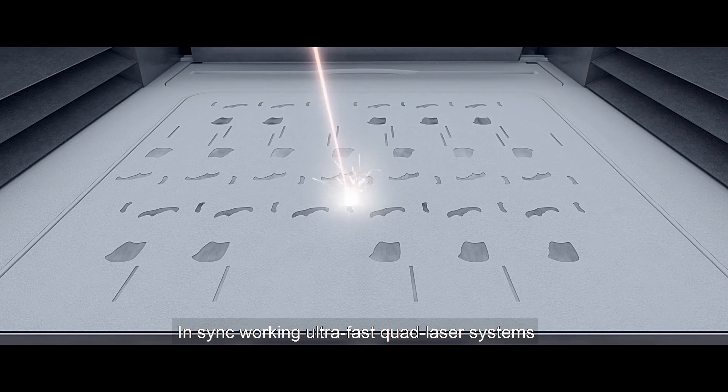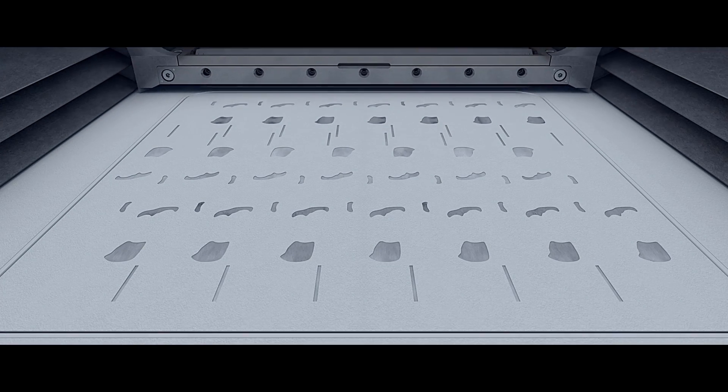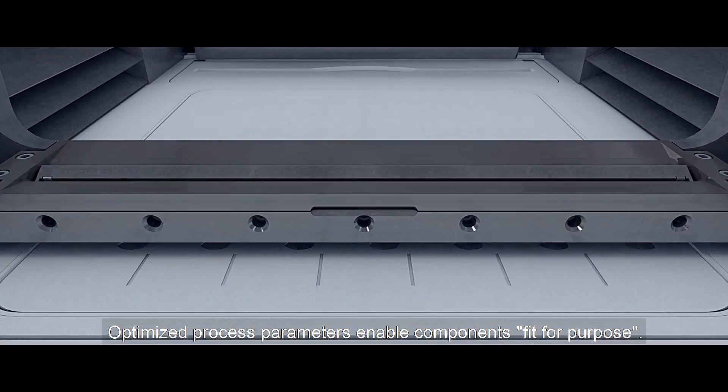In-sync working ultra-fast quad laser systems significantly increase productivity. Optimized process parameters enable components fit for purpose.